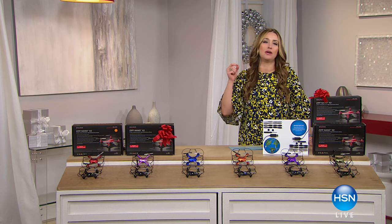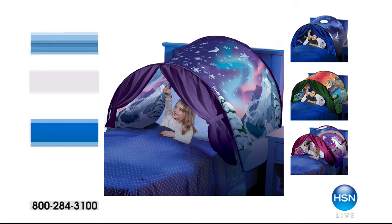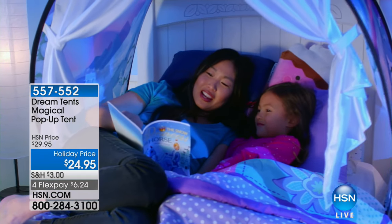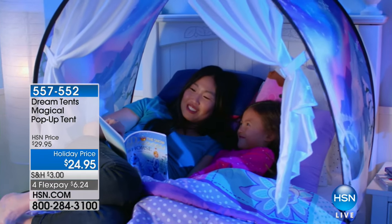Popular, most asked for gifts on your holiday list this year. So that's coming up for you in just a second, but can I show you some of the coolest little toys that we have for the little ones on your holiday list this year? Have you guys seen the dream tents yet? These have been so popular. This is the magical pop-up tent, so it creates just this magical environment right over your kids' beds.